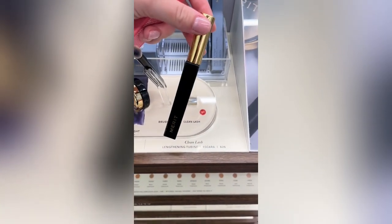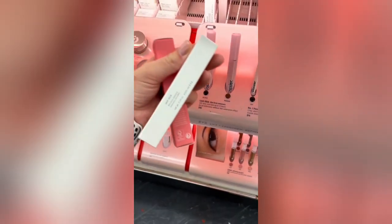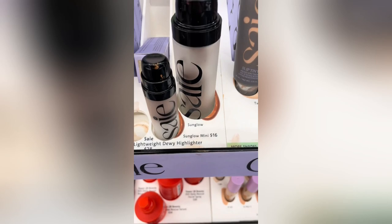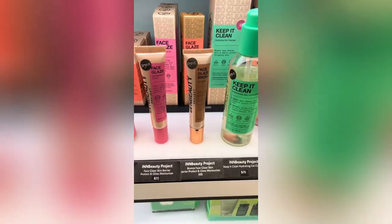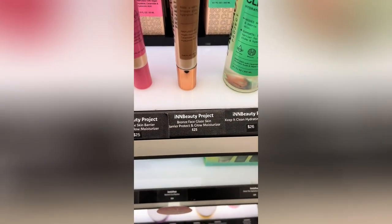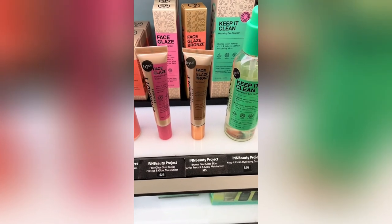If you have tried this Merit Clean Lash mascara, let me know if it's good because I loved the wand on this product. I went back over to the Glossier display because I've been wanting to try the Lash Slick mascara — every store I've been to has had it out of stock, so they finally had it so I got it to try. I went over to the Saie display to see if they had the Sun Glow in stock — they did not, they only had the Star Glow. Then I saw that this brand In Beauty had these face glaze bronzing drops which at $25 is way cheaper than Drunk Elephant's, so let me know if you guys have tried this.